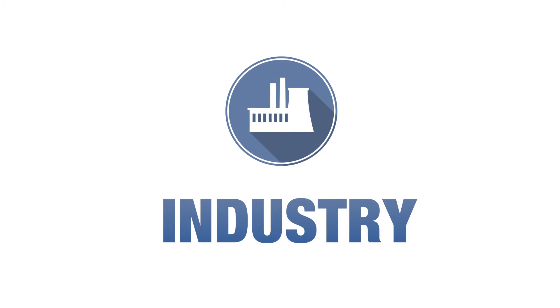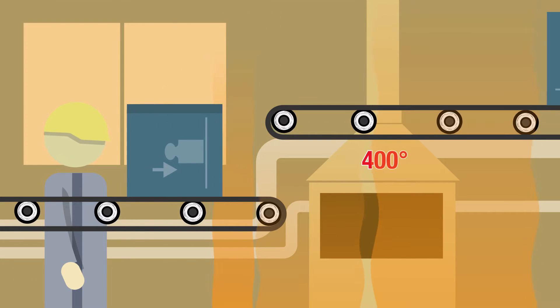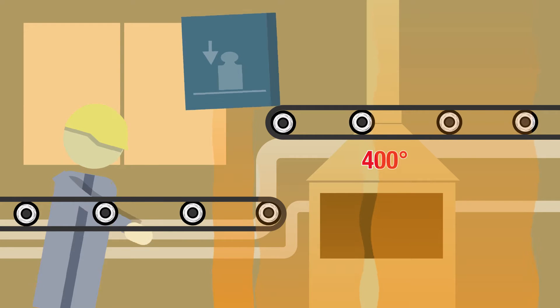Bromo-butyl rubber helps move materials around facilities where there is extreme heat. For example, cement factories and foundries use it in conveyor belts to protect workers and help keep operations safe and running smoothly.